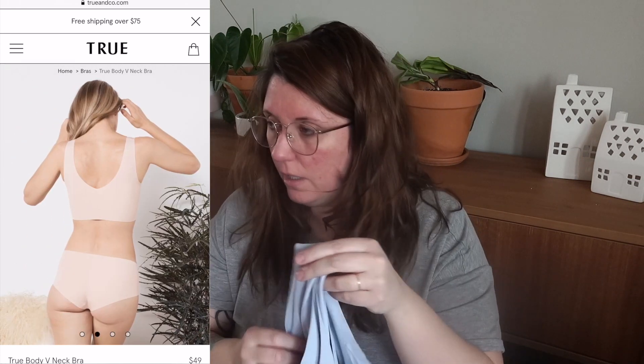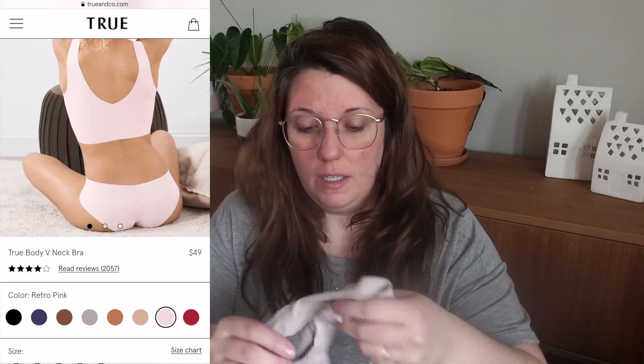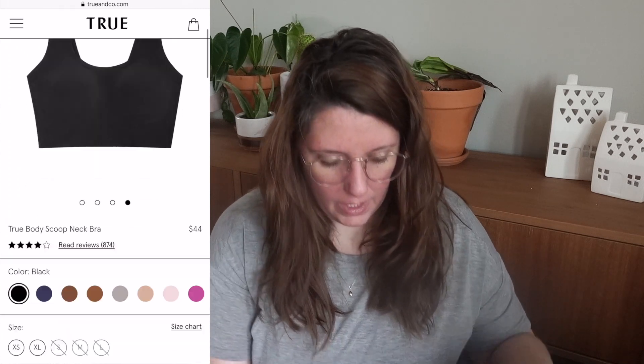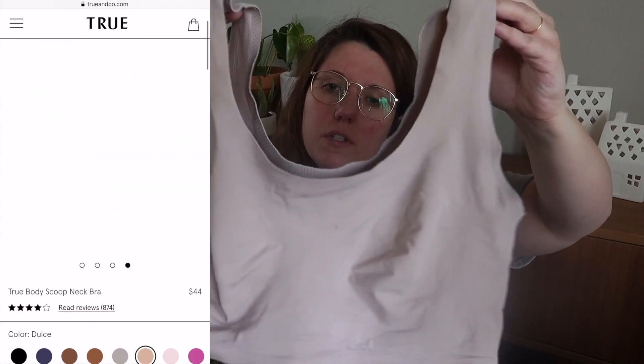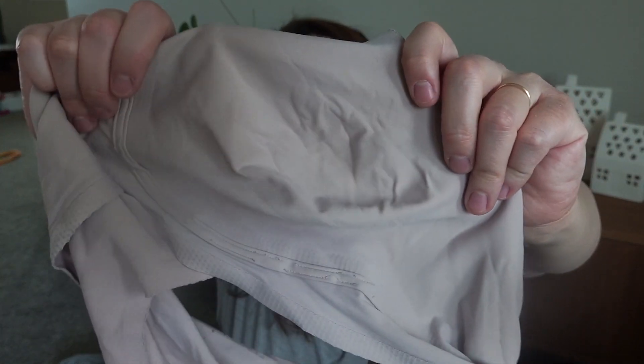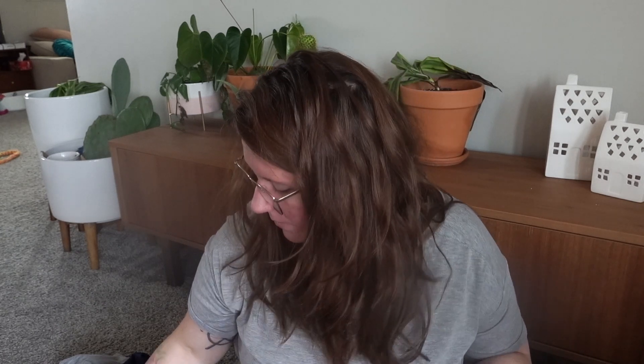I've had these for at least two years and they've held up really well — they still look good. I don't wear these as much, so that might be why. This more supportive one is definitely more coverage; the v-neck just doesn't really do anything. It has a sort of faux wire — extra stitching that's supposed to give some support — but it really doesn't. It's not a supportive bra, but it is so comfy. I got size medium.